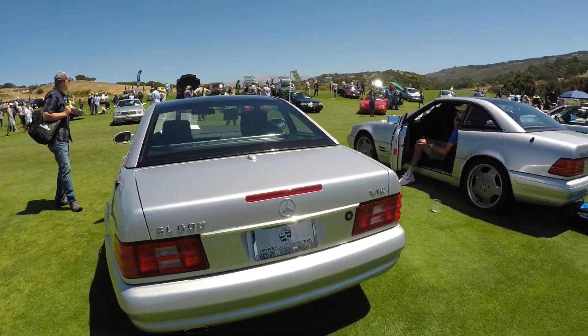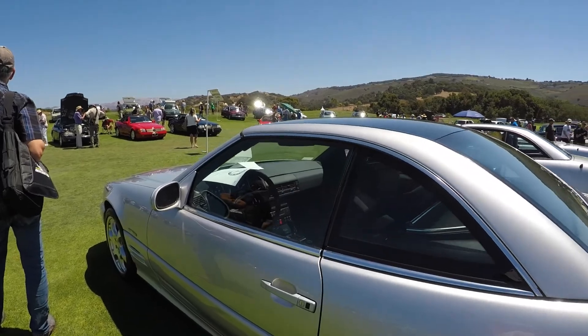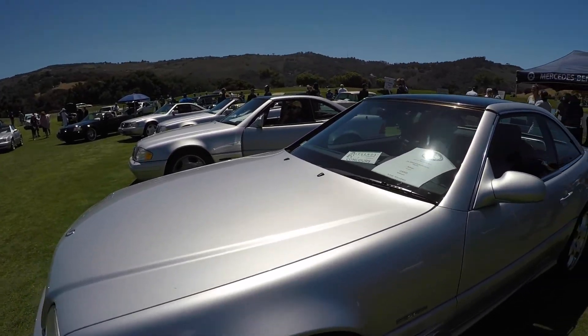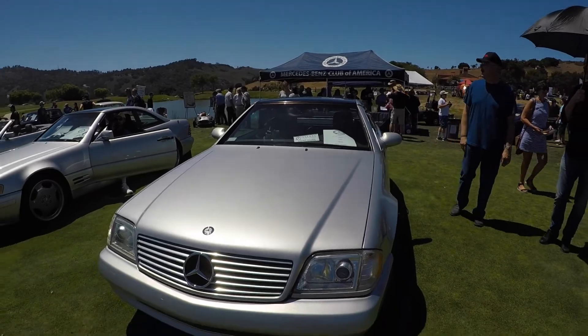Now this is a really rare car. It's a Mercedes SL 600 — the rare part is it has a 6-liter V12, finished in this silver. It looks amazing. It's one of those really shiny silvers with a huge flake to it. Gorgeous car.